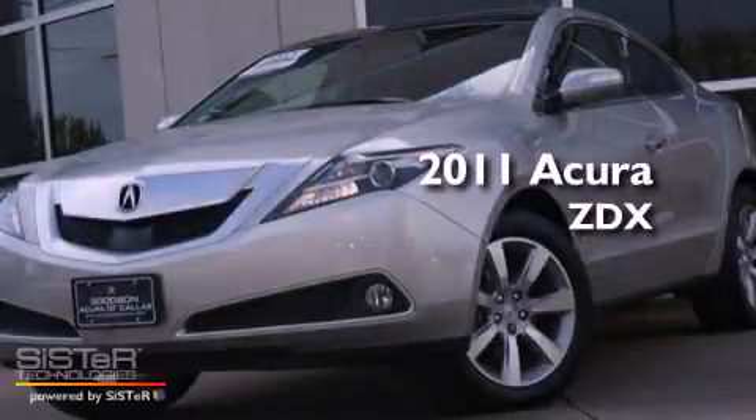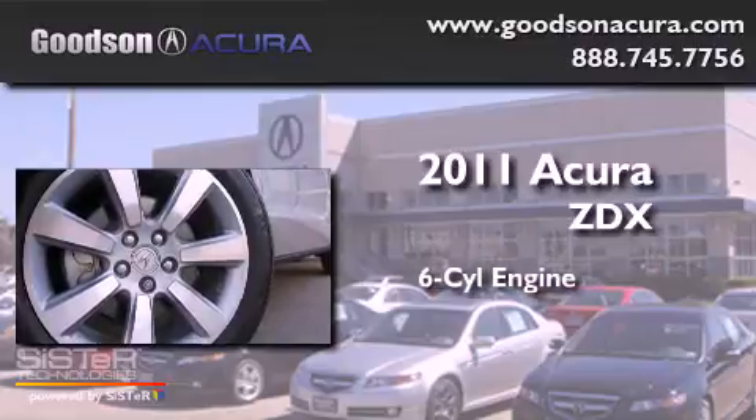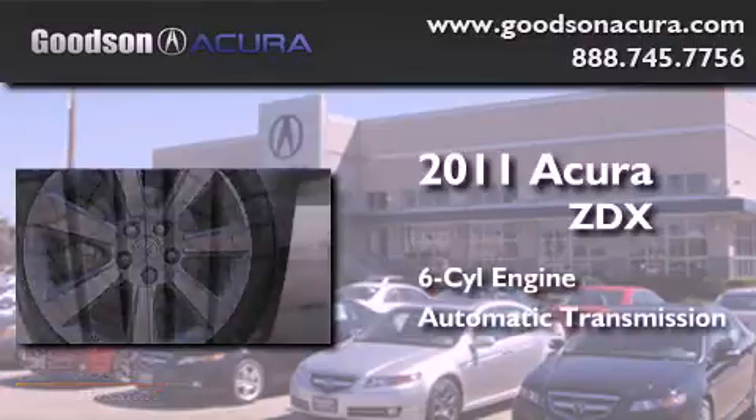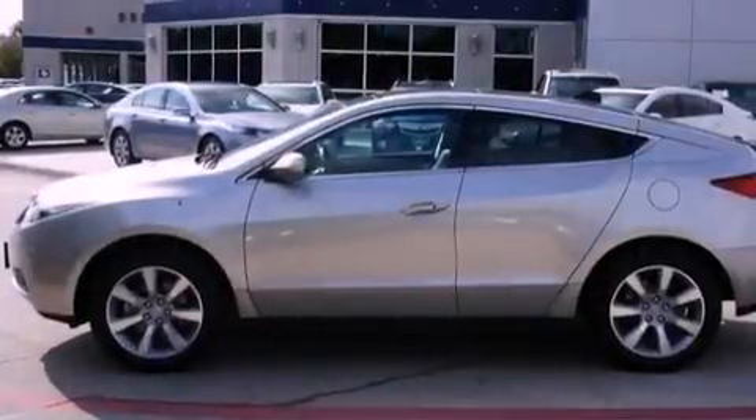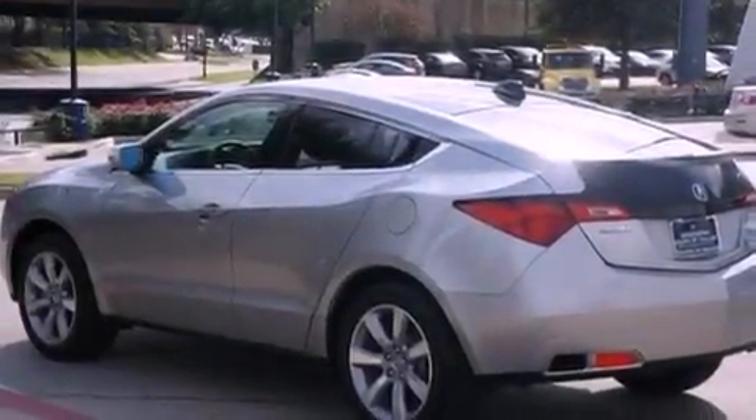This is a 2011 Acura ZDX. It features a six-cylinder engine, an automatic transmission, and all-wheel drive. Its top features include a navigation system, a rear-view camera, a low-tire pressure indicator, high-intensity headlights, a premium audio system, and satellite radio.